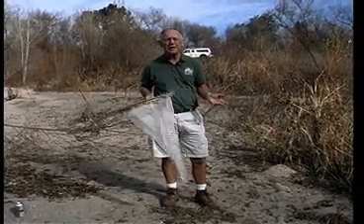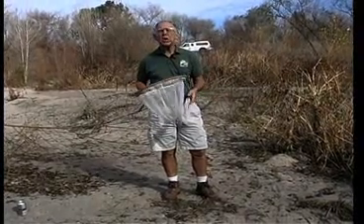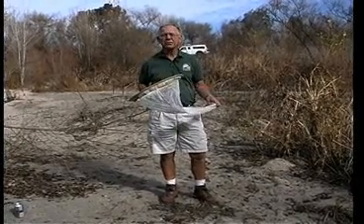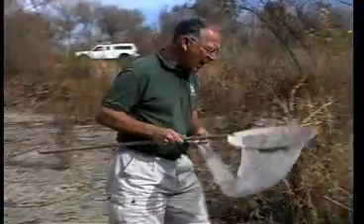Obviously with a butterfly net you catch butterflies or other insects, but we're going fishing. So this can come in handy for lots of biological fun. We're going fishing in the pond.